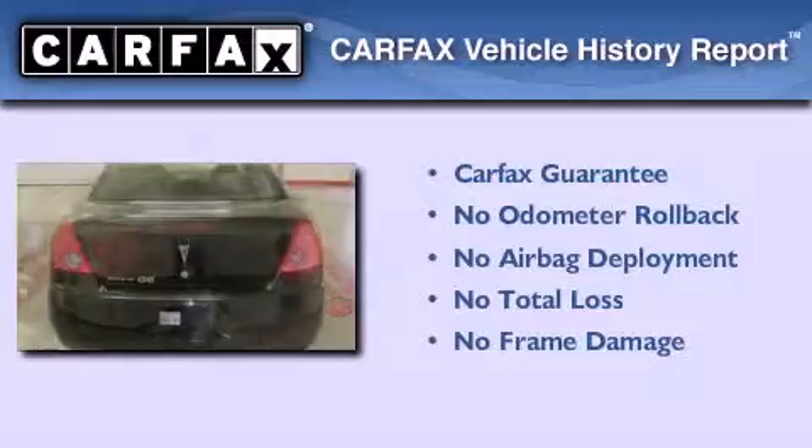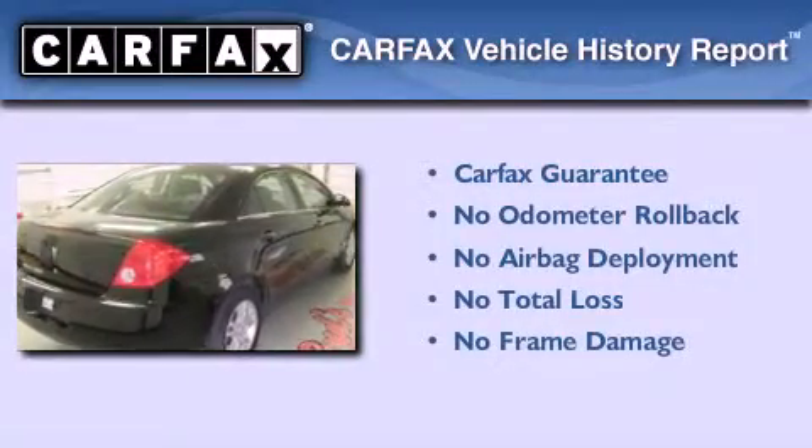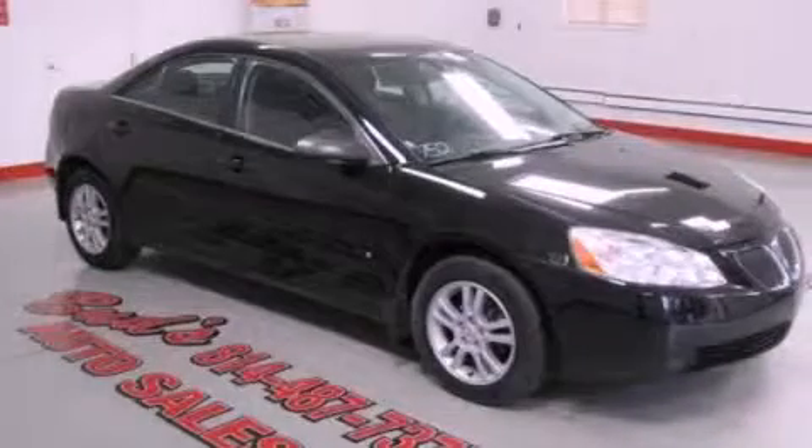Not to mention that this Pontiac qualifies for the Carfax buyback guarantee. Stop by today and test drive this automobile for yourself.